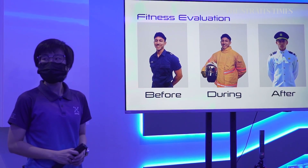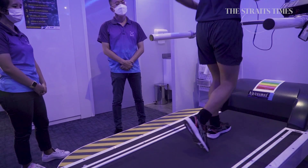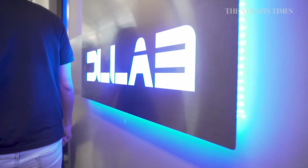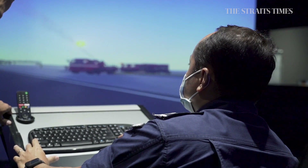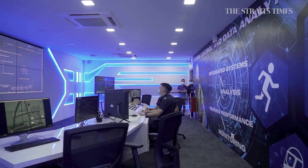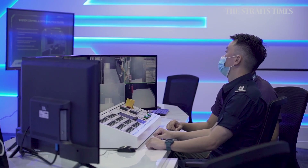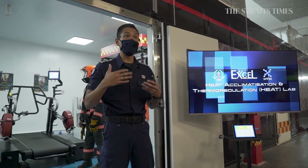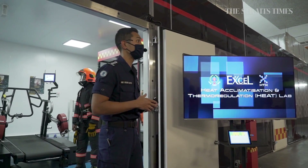Labs like the Fitness Evaluation and Cognitive Labs check firefighters' fitness, cognitive abilities, and health. The Digital Learning Lab uses various technologies to recreate real-life scenarios. There is also the System Control and Data Analytics Centre, also known as the Brain of EXCEL, handling all the data.